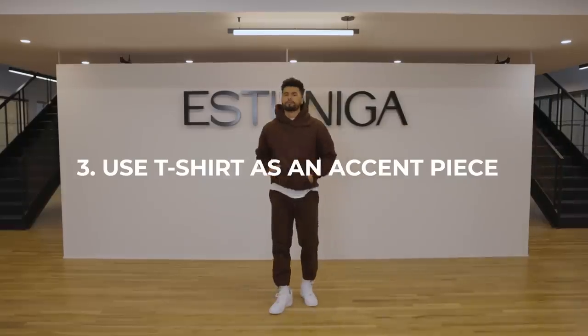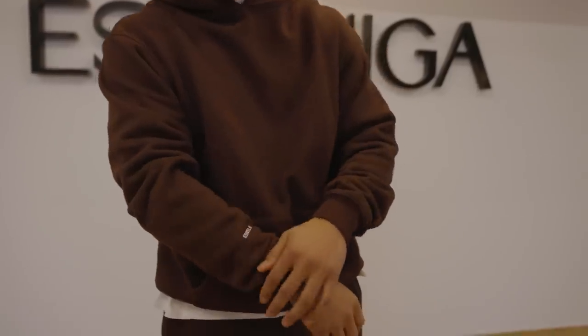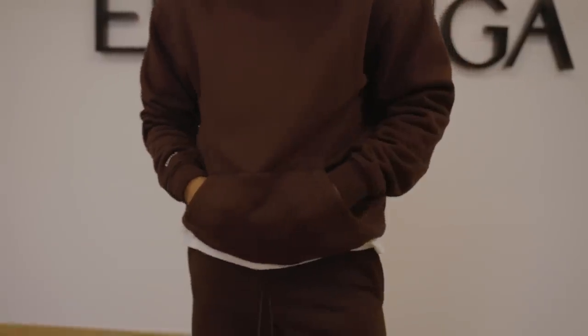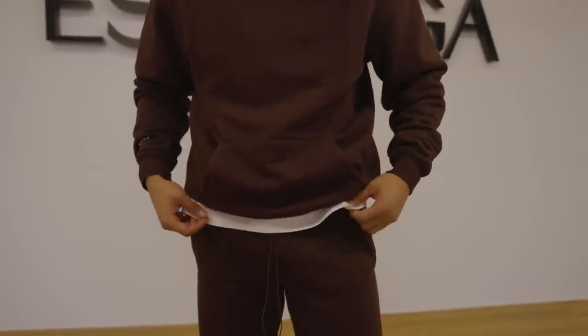Which rolls us on to number three. I want you to use your t-shirts as an accent piece. In this fit, I'm wearing our new brown heavyweight sweats from Essentials, and our new oversized tee from Essentials underneath as that accent piece.